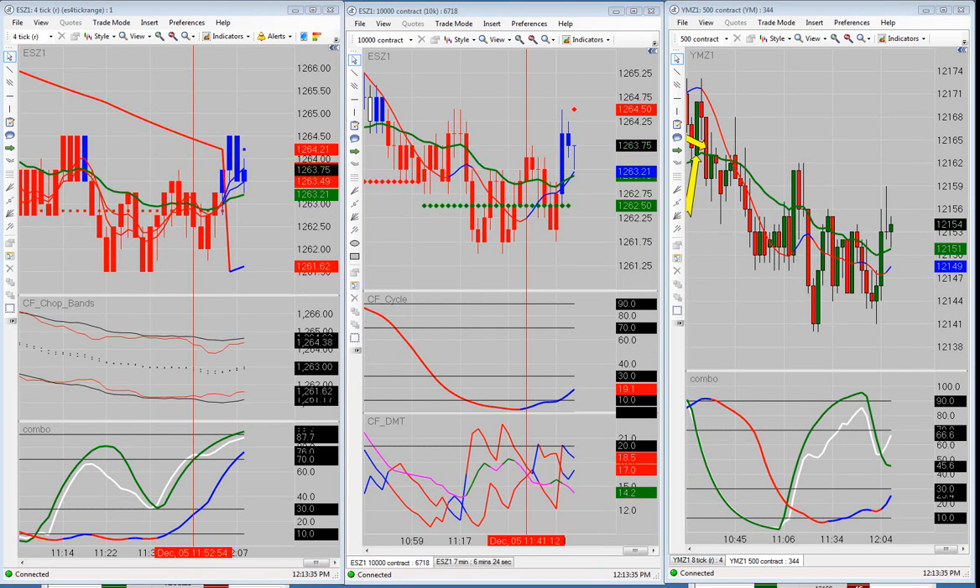Good afternoon everyone. Today is Monday, December 5th, 2011. We're going to go over the trades we took in the live trading room this morning — the ones we took, the ones we didn't take, and the difference between them.